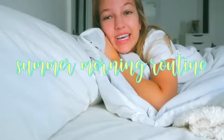Hey guys, it's Maddie. Welcome back to my channel. Good morning. I am filming my summer morning routine. It is a Tuesday — I have my summer classes today, so this is just the typical morning routine that I do before class. I usually wake up around 8 and I have to leave my house by like 9:30.